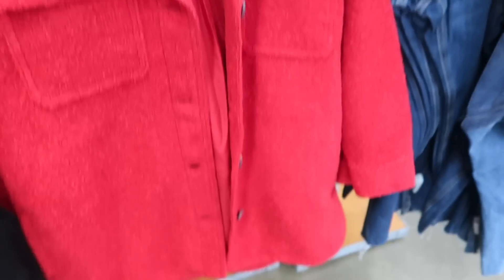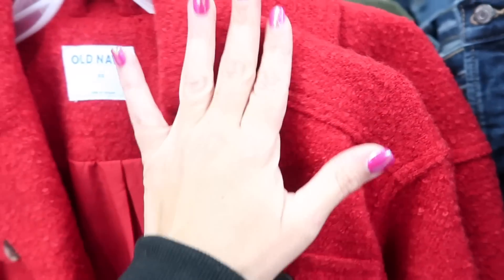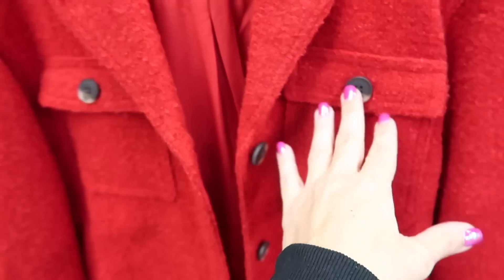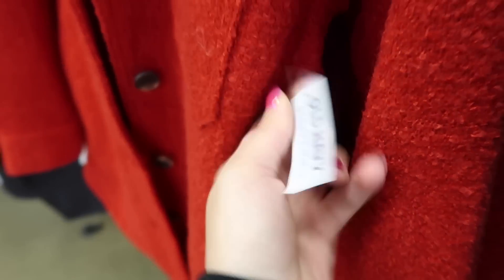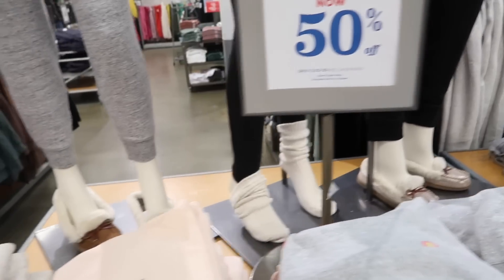Also new is this pea coat style coat. It has a smaller collar with a lapel, flap pockets on the front, tortoise buttons all the way down, and is really nicely lined on the inside. It comes in red and green and is $69.99.